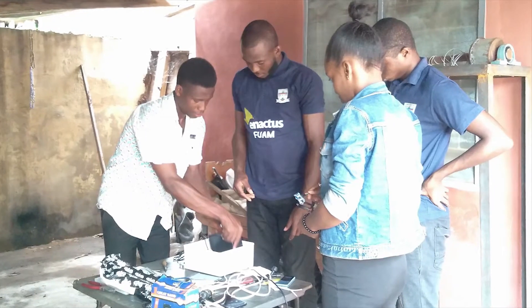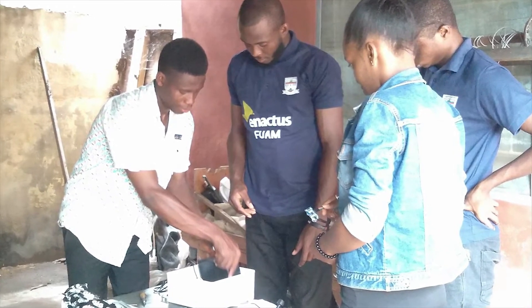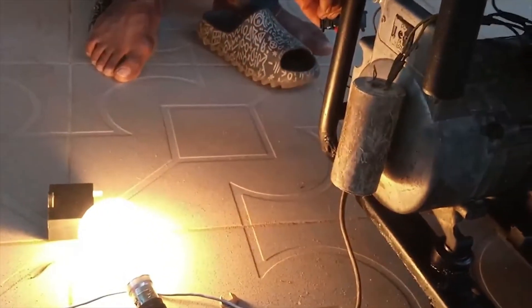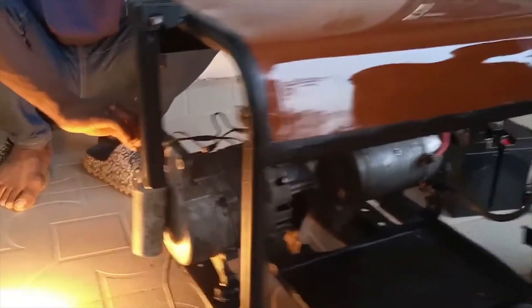To solve this problem, we came up with an innovation: the fuelless and eco-friendly power generator. These generators work similarly to conventional petrol generators, but in this system, we eliminated the internal combustion unit and replaced it with a more eco-friendly alternative.